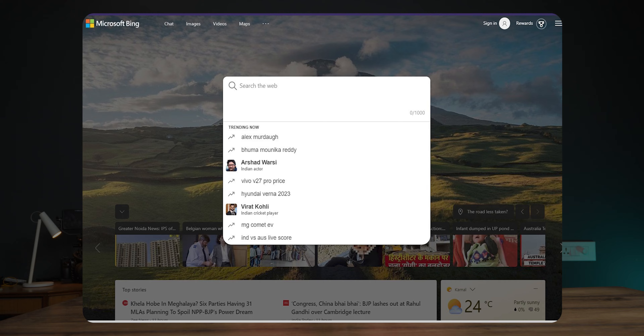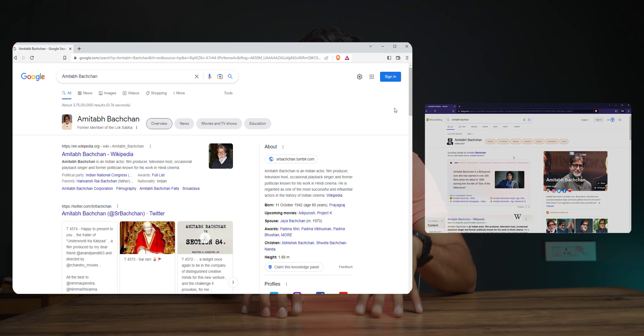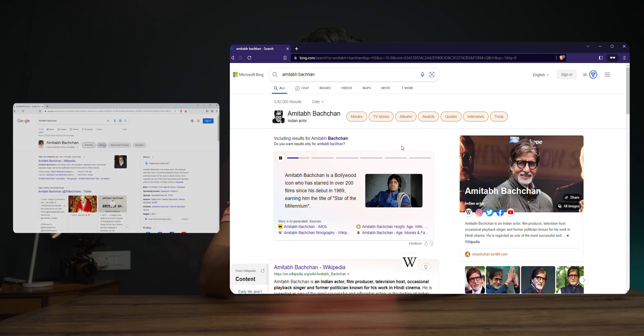Starting with UI, Google is known to be the minimalist search engine and that's why it shows a simple search bar by default. While in Bing you get a lot of ads in the name of news and interests, plus a background wallpaper by default — which can be changed, but that's your call. Search results are also faster in Google, not just because it's minimal but because Bing has to load a lot more stuff.